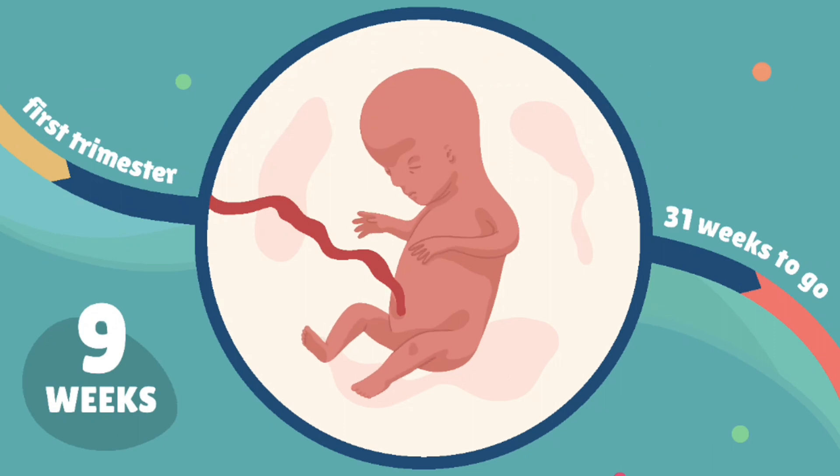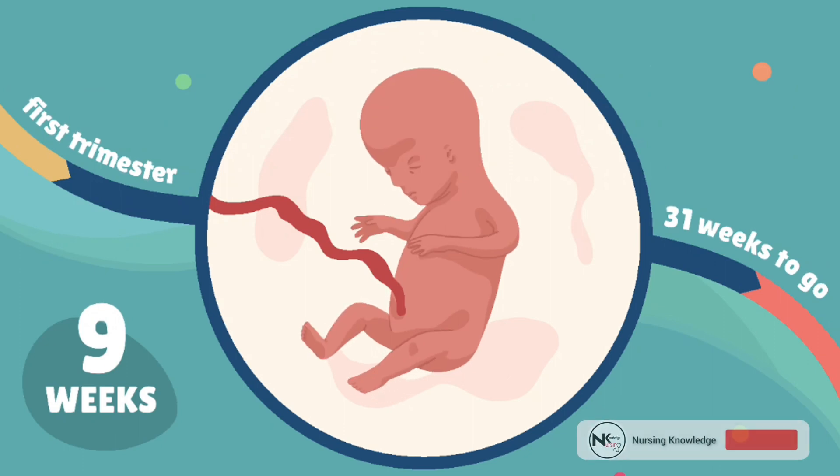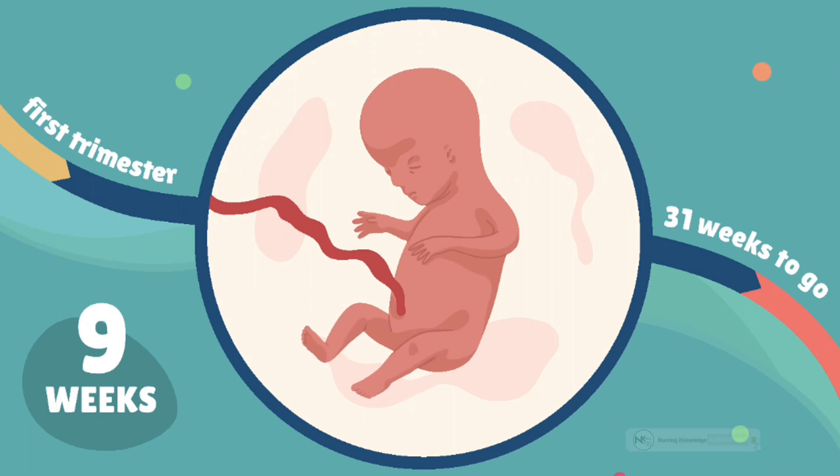Week 9: the fetus starts to move, though it's too small for the mother to feel these movements yet. Facial features become more distinct, and external genitalia begin to form.